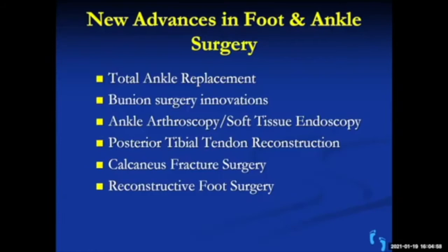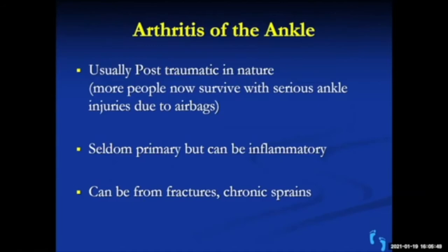The innovations in foot and ankle surgery I'll concentrate on today are total ankle replacement and bunion surgery — I think there have been major innovations in both. Other advances we won't cover directly today include ankle arthroscopy, soft tissue endoscopy, posterior tendon reconstruction for the adult flat foot, fracture surgery, and reconstructive foot surgery for arthritis.